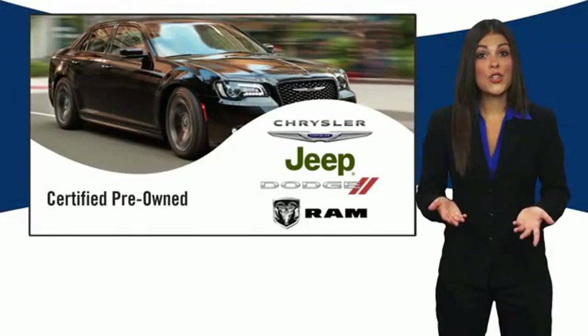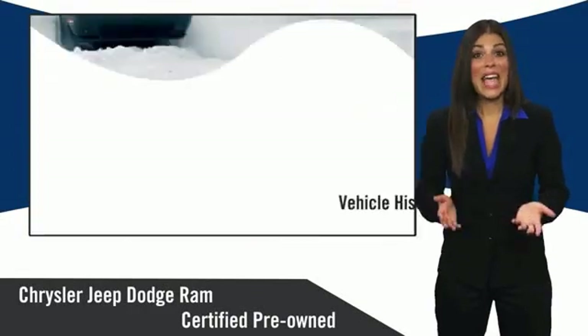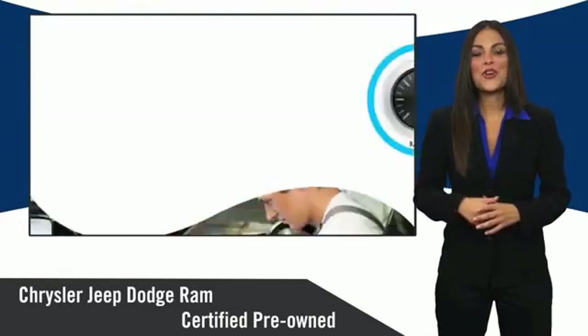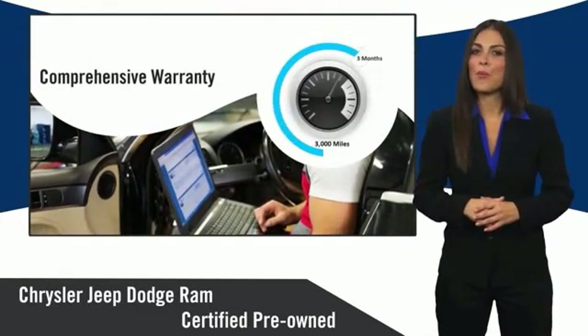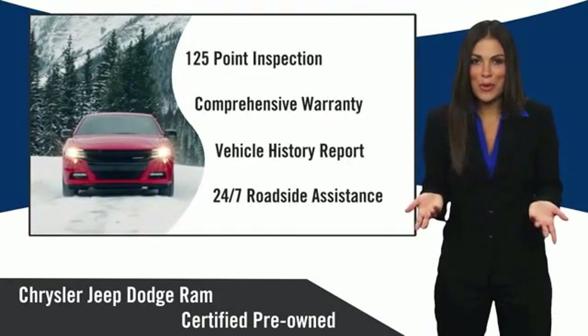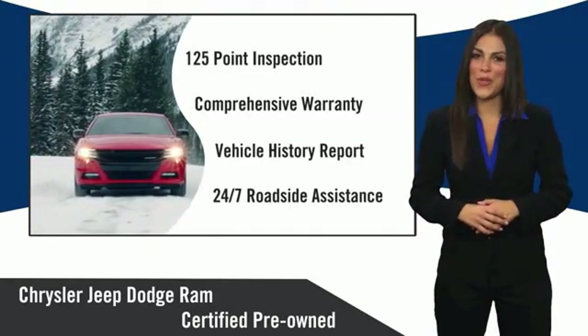All Chrysler Group certified pre-owned vehicles pass a stringent inspection process, guaranteeing that only the finest vehicles get certified. Ask your dealer about available lifetime warranty upgrades. Chrysler Group certified pre-owned vehicles: the smart choice, factory backed to go the distance.